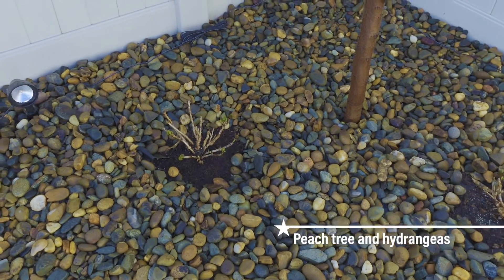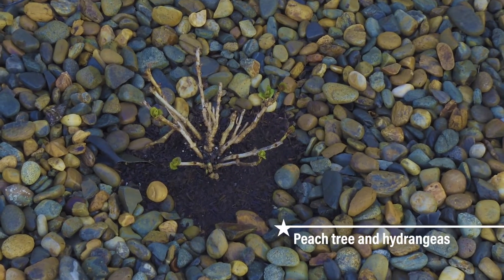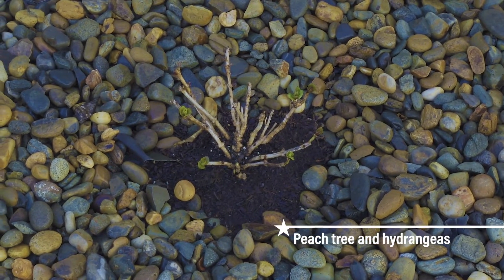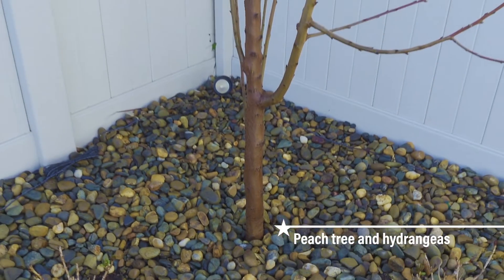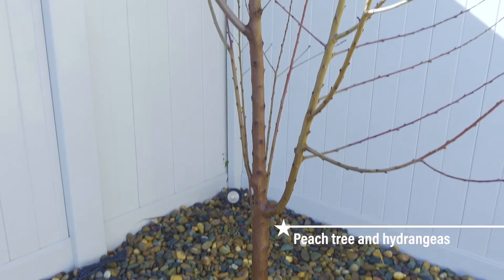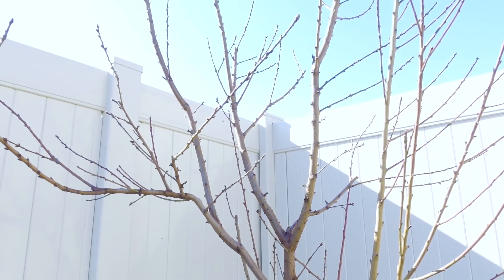As you can see on the ground right now, we have a couple different hydrangeas. They're starting to turn green, which is fantastic — they look beautiful when they're blooming. And then we also have our peach tree, which stands nice, big, and tall. This is our first tree we've got planted in the backyard, and I think it's fantastic for the summertime.